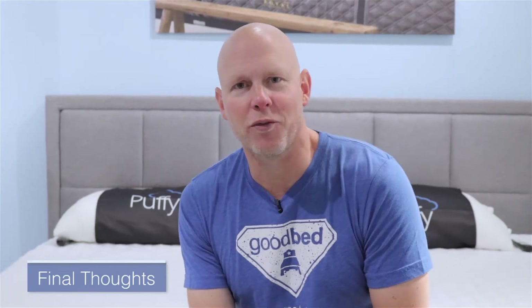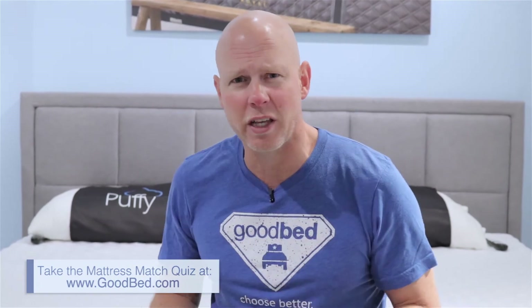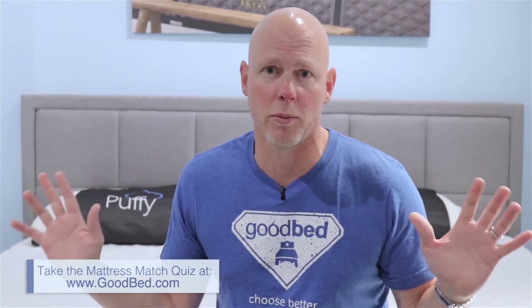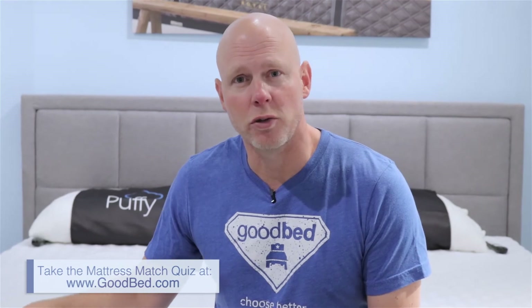So there you have it. We hope you found this a helpful overview of the complete lineup of mattresses from Puffy. One thing we deliberately did not get into in this video is prices, because particularly in today's environment they are subject to change. We recommend you go to goodbed.com and search for Puffy to make sure you're getting not only the current prices but also the best available discounts. While you're on GoodBed, we highly recommend taking the GoodBed mattress match quiz — by far the most sophisticated, objective, and in-depth mattress match quiz out there. It will help you take a full inventory of your personal needs, preferences, and priorities, and ultimately help you determine whether one of these Puffy mattresses is the right mattress for you. We thank you for watching and we really hope you sleep well.